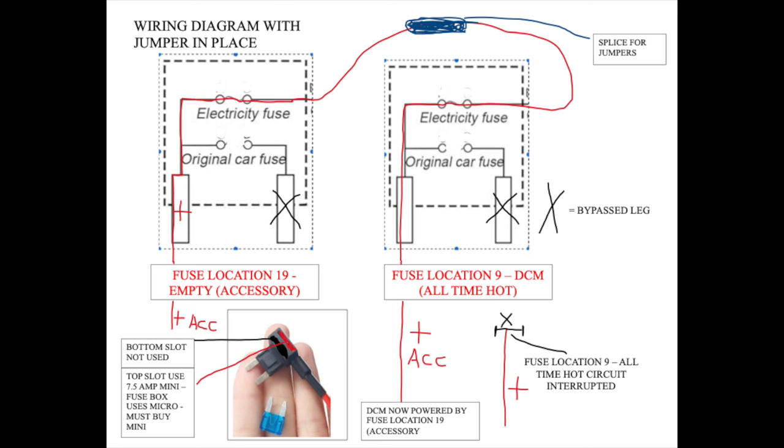This is a diagram of how the jumper circuit will work. The DCM will no longer be supplied power through the fuse 9 all-the-time hot power leg — that leg is removed from the circuit. Instead, the hot-when-on power leg of the fuse 19 slot will supply power to the jumper fuse holder on the left. The current will then flow to the jumper fuse holder on the right, where it will supply the DCM load side of the fuse 9 slot.